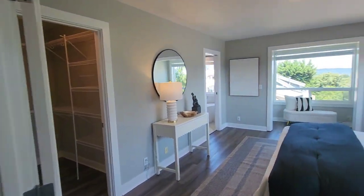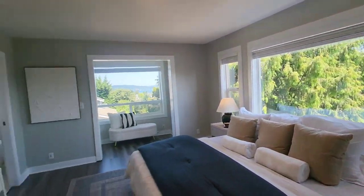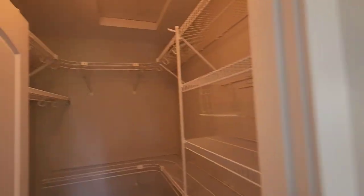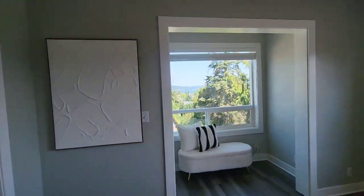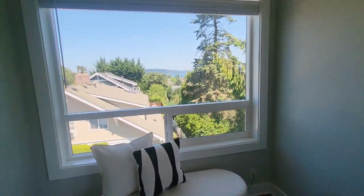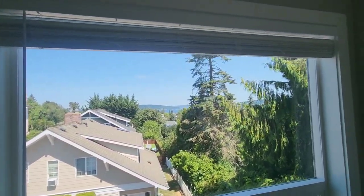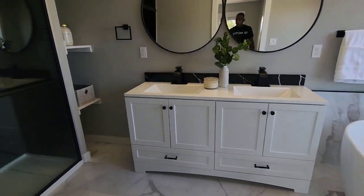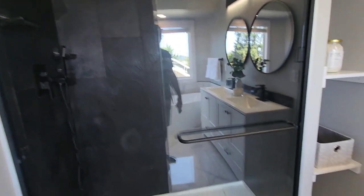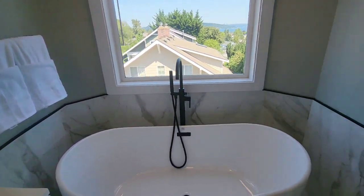You have hardwoods that flow up to the upstairs. Here's your primary bedroom at the top of the stairs. You have a walk-in closet. Nice little nook here where you can sit and look at your peek-a-boo view of Lake Washington. Primary bathroom with a standing shower, dual vanity, and a nice soaking tub.